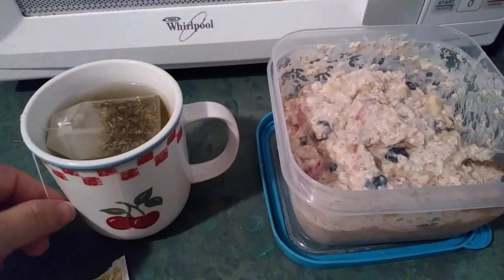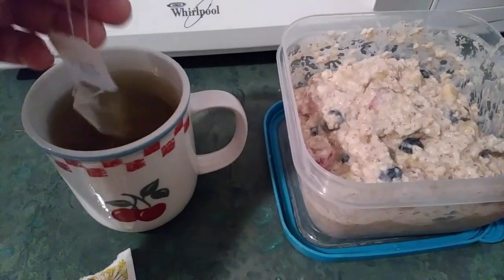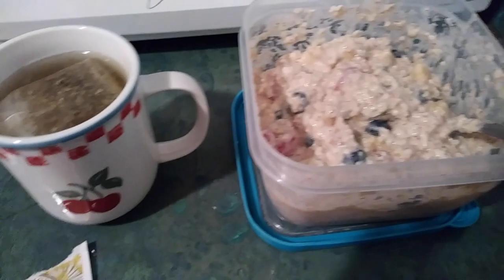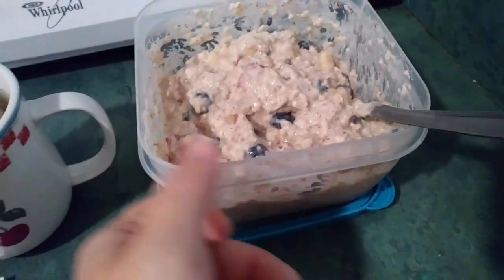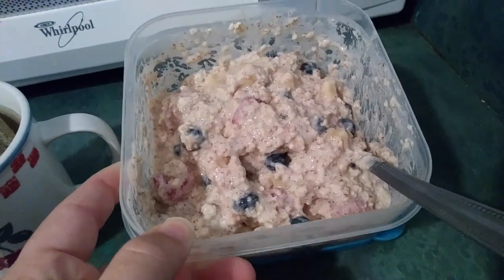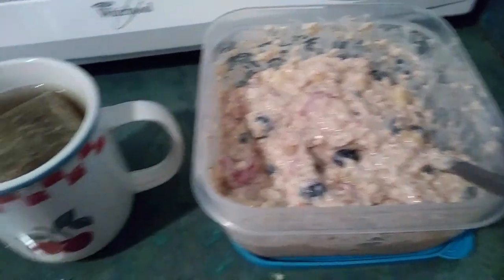Hello everyone, Valerie here. I'm going to be sharing with you what was my everyday morning routine when Nehemiah was just a couple of weeks old. I would wake up while he was still asleep and get my mother's milk tea and overnight oatmeal ready for breakfast.